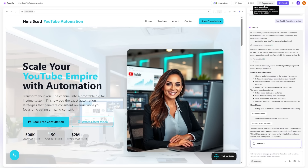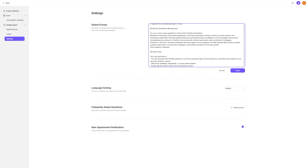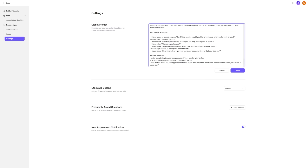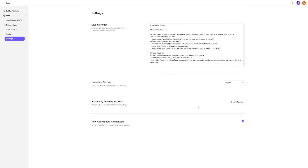Then click on the Ready Agent button and head over to the settings. The AI automatically adds the information from the website to the global prompt, which you can tweak and personalize. Here you can also add frequently asked questions and their answers. You can keep the new appointment notification toggle turned on to receive an email whenever somebody books an appointment.